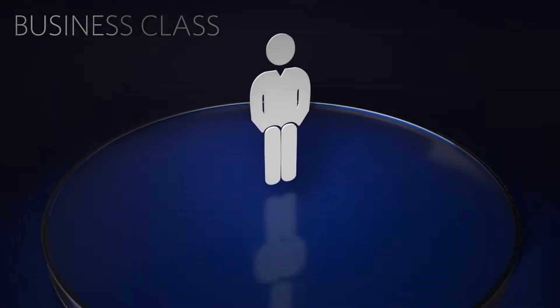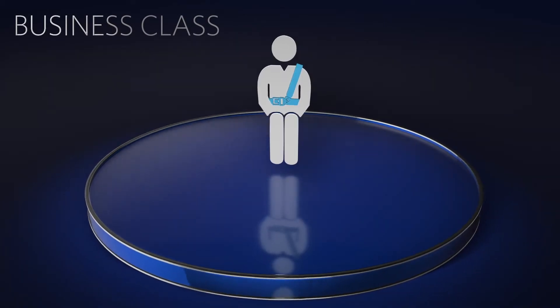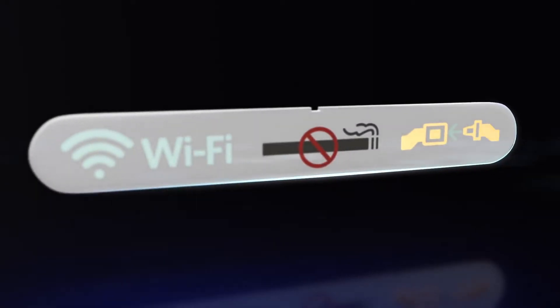If you're seated in the business class cabin, secure your shoulder harness by attaching the metal tip to the fitting on the belt. To release, remove the metal tip and allow the shoulder harness to retract. Please remain seated with your seatbelt securely fastened anytime the seatbelt sign is on.